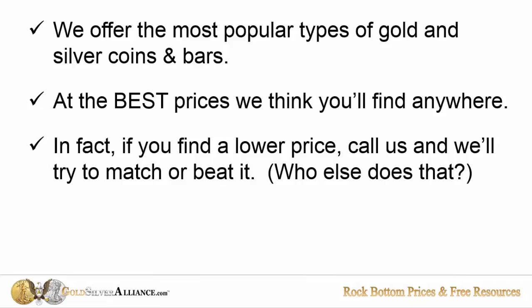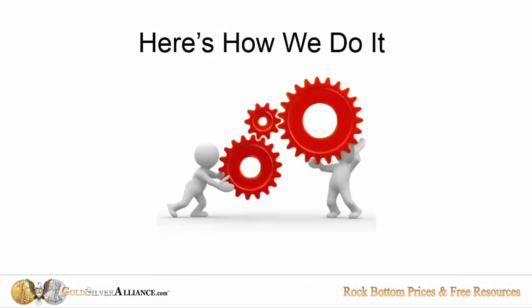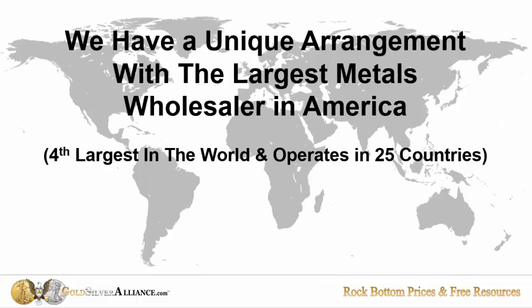And who else does that, right? Plus we give you lots of valuable free metals resources to boot. Here's how we're able to do it: we have a unique arrangement with the single largest metals wholesaler in America. They're the fourth largest in the world, and they operate in over 25 countries.